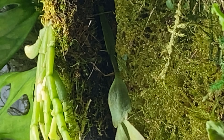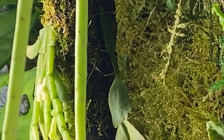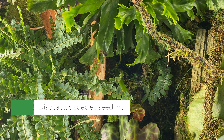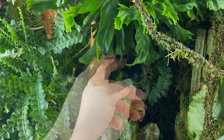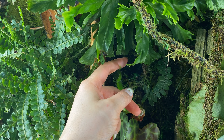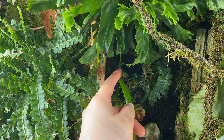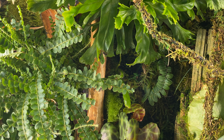This seedling — a Disocactus, I don't remember if it's queliticus or Disocactus nelsonii — has actually started producing an adult branch instead of seedling growth. There are two of them it's trying to produce, which was really interesting. I was like, wow, that was really fast.